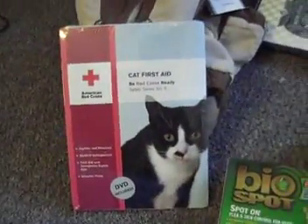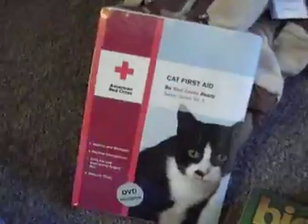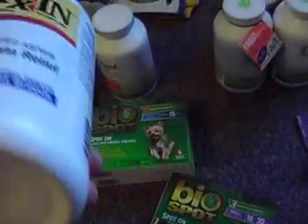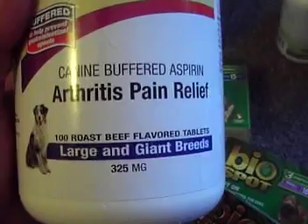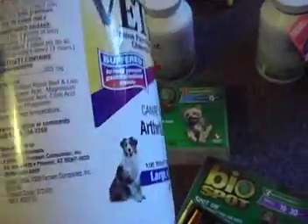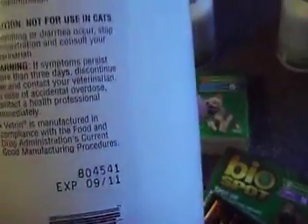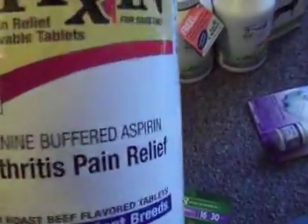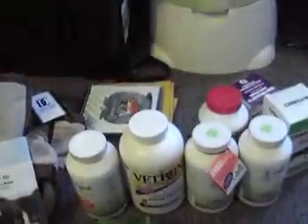Don't forget you cat lovers — we have in our book section the First Aid for Cats from the American Red Cross, which is sealed as you can see. We do have quite a bit of new items here. This one retails for $48.99 — it's arthritis pain relief for large and giant breeds, a hundred roast beef flavored tablets, brand new, expires 9-11. So if you have a large breed dog you can get some aspirin-based arthritis pain relief for canines.